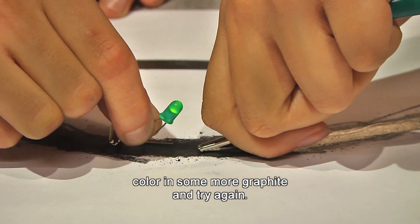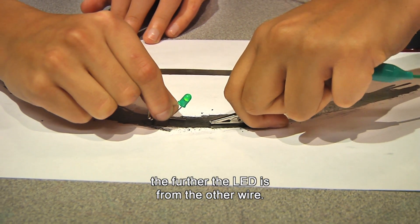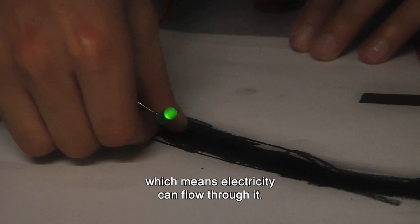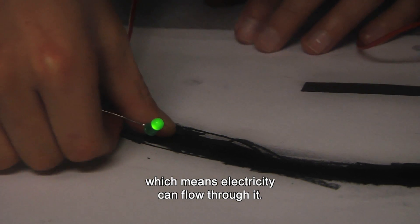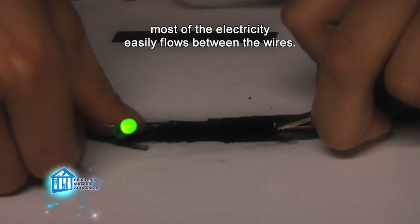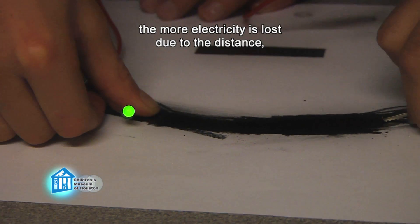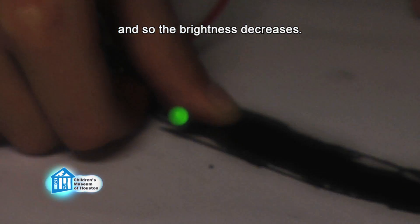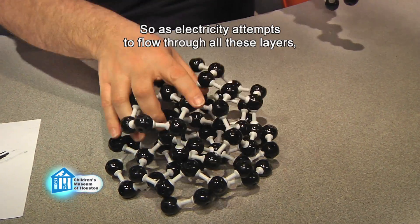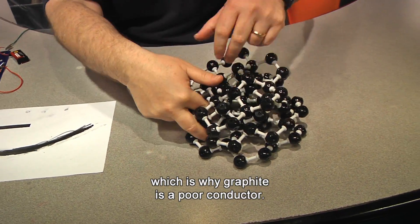Oh wow! The brightness of the LED changes. By the way, if it doesn't work, color in some more graphite and try again. It always seems to get dimmer the further the LED is from the other wire. Why? The brightness changes because graphite is a conductor, which means electricity can flow through it. However, it isn't a very good conductor. When the wires are close together, most of the electricity easily flows between them. But the further apart you spread your wires, the more electricity is lost over the distance, and so the brightness decreases. Remember that graphite is basically layers and layers of graphene. As electricity attempts to flow through all these layers, some is lost, which is why graphite is a poor conductor.